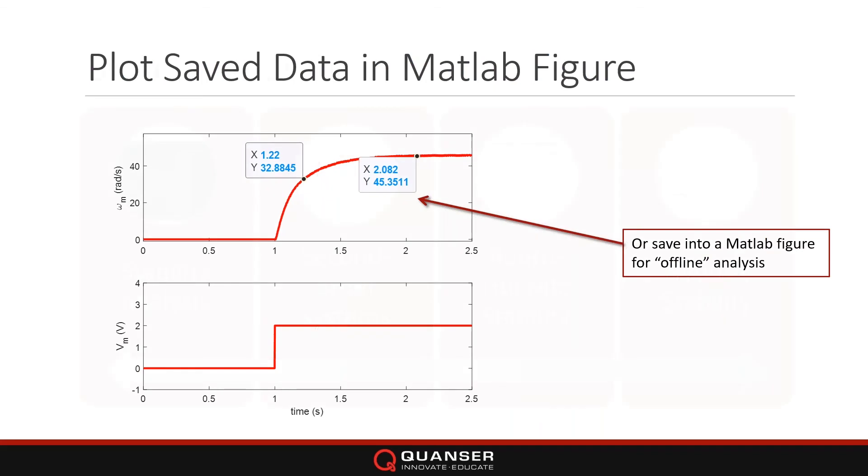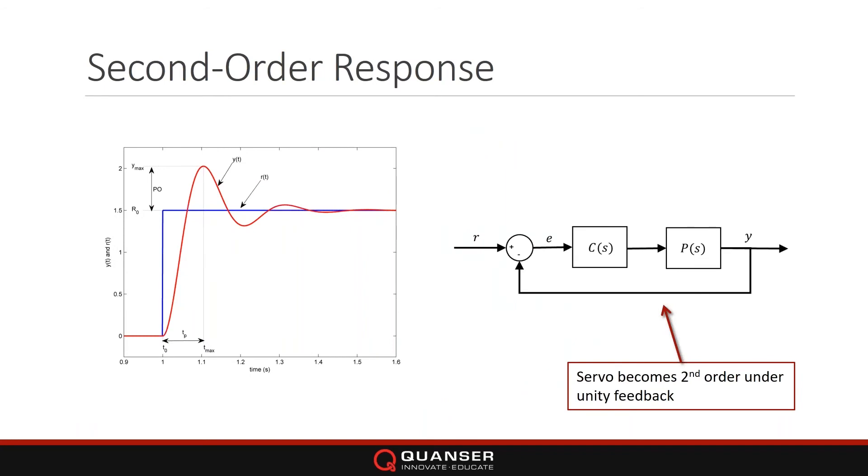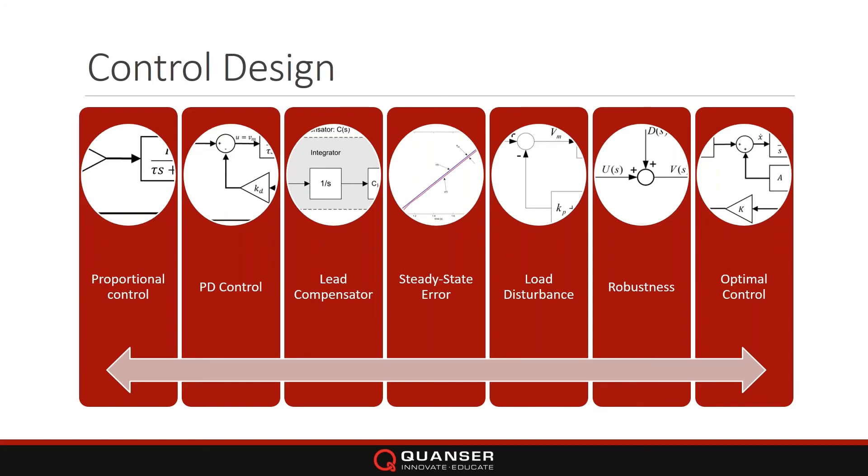The system analysis labs are the precursor to control design. We have stability analysis using the Bode principles, second-order systems — we've also added Routh-Hurwitz and Nyquist. The second-order systems lab uses a unity feedback on the Cube to learn about peak time, overshoot, and all these core concepts that lead into control design. We also have a robustness lab — based actually on the QET curriculum — dealing with parameter sensitivity for those who want something a little more advanced.